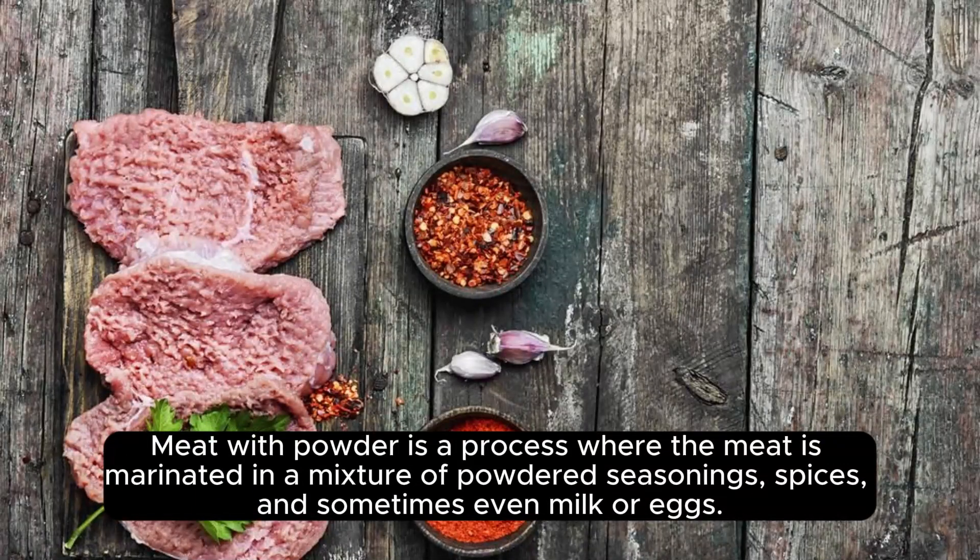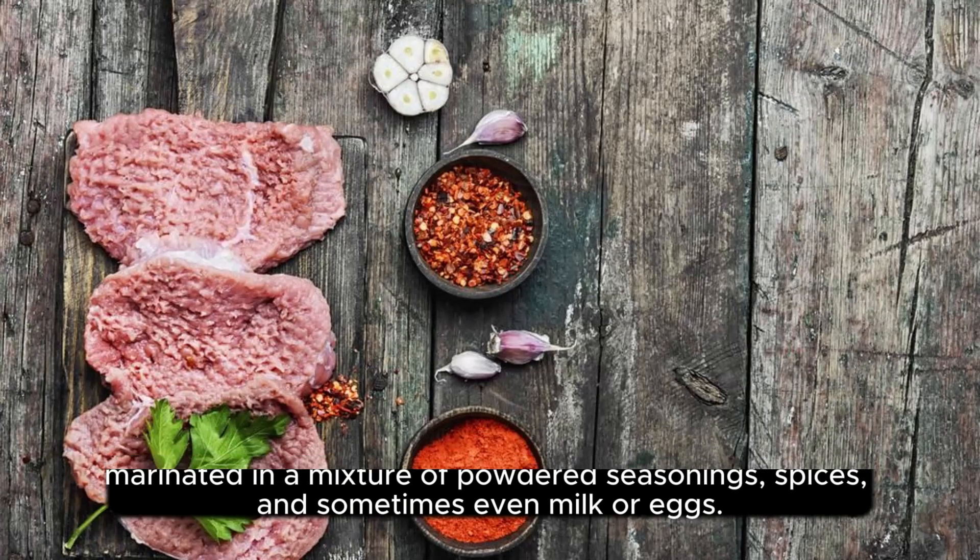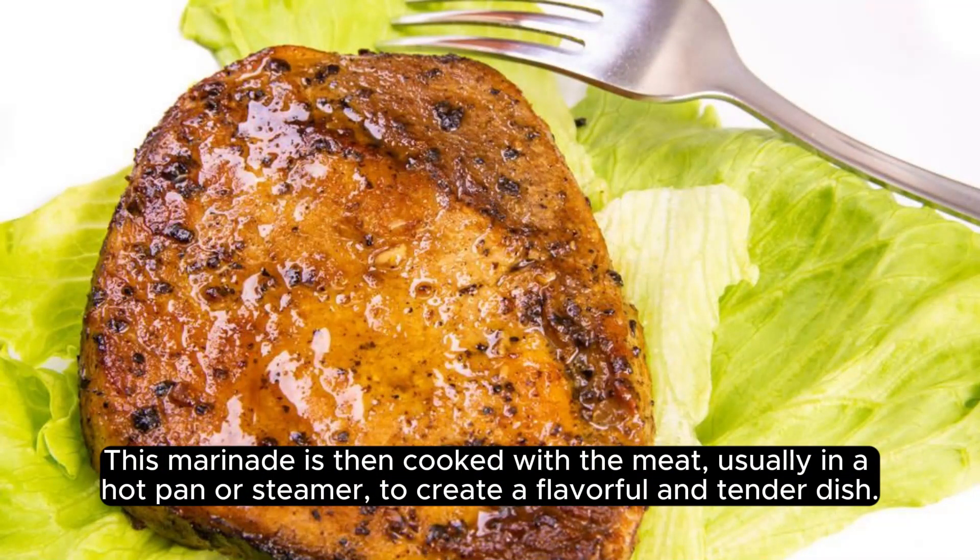Meat with powder is a process where the meat is marinated in a mixture of powdered seasonings, spices, and sometimes even milk or eggs. This marinade is then cooked with the meat, usually in a hot pan or steamer, to create a flavorful and tender dish.